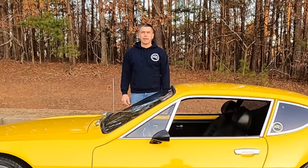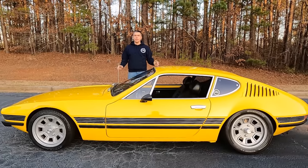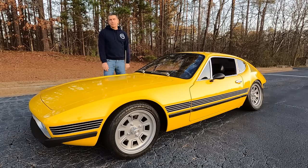Hey, I'm Brandon. This is my Volkswagen SP2, the coolest Volkswagen you've never seen. So you might be wondering, what is a Volkswagen SP2? Well, I'll tell you.